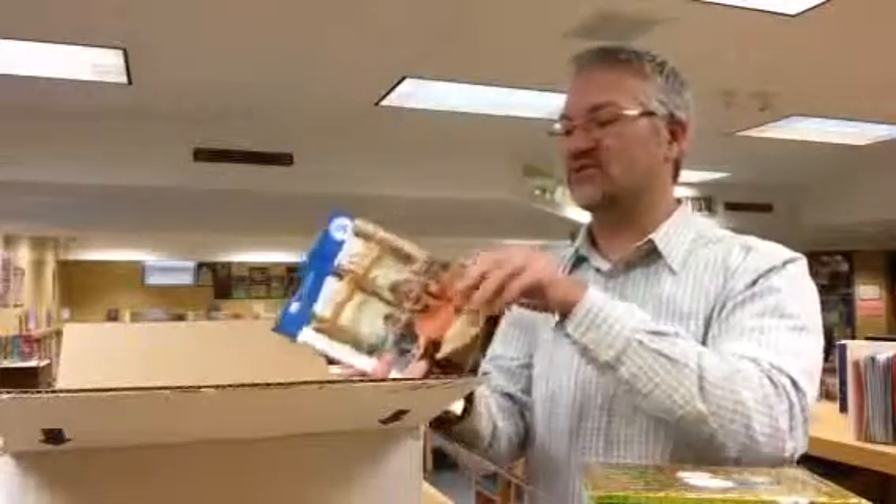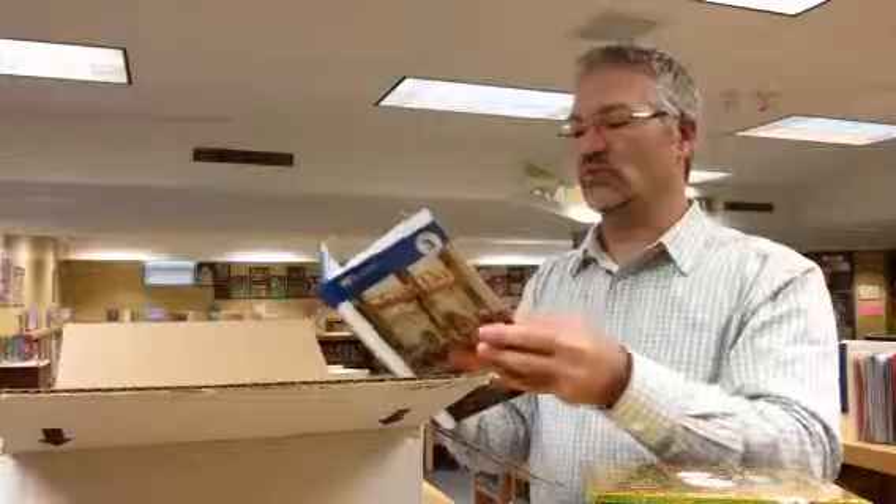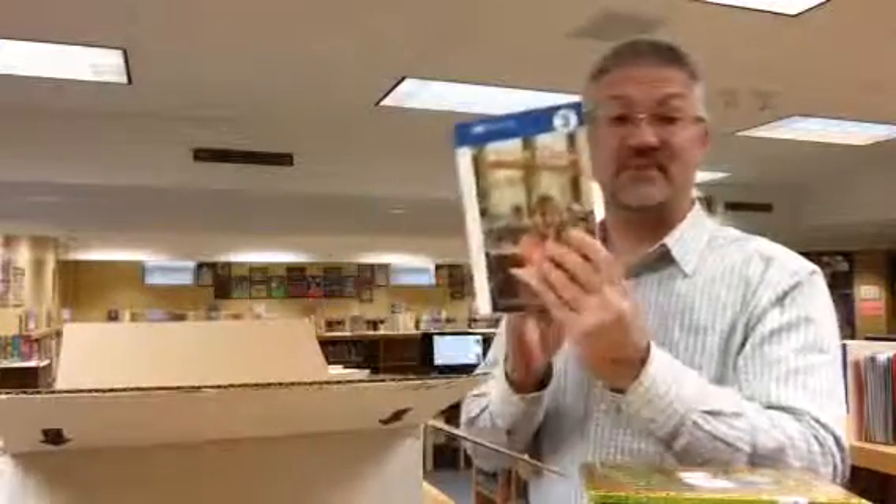This is a neat one: School Days Around the World. So if you're wondering what school is like in other parts of the world, this is a great book.